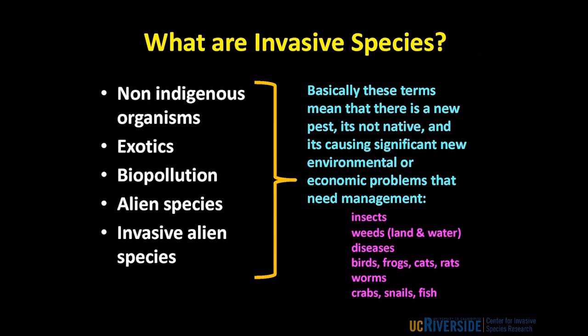So what exactly are invasive species? Sometimes these organisms are referred to as non-indigenous organisms, exotics, biopollution, alien species, or to make it sound really bad, invasive alien species. But basically what all these terms are capturing is they're trying to tell you that we have an organism that's established in a new area, this organism is not native, and it's causing some kind of problem — it may be environmental, it may be a health-related issue, or it may be an economic issue that we are trying to deal with.